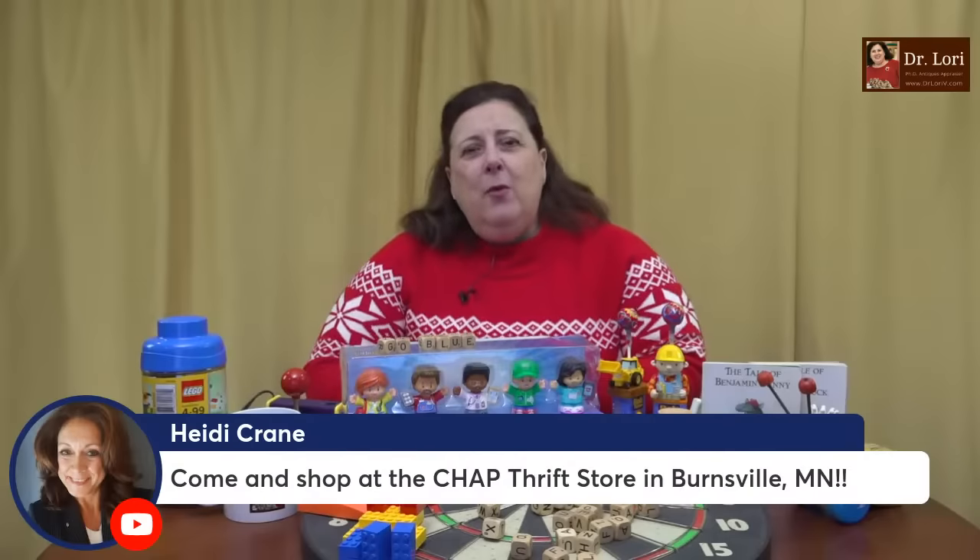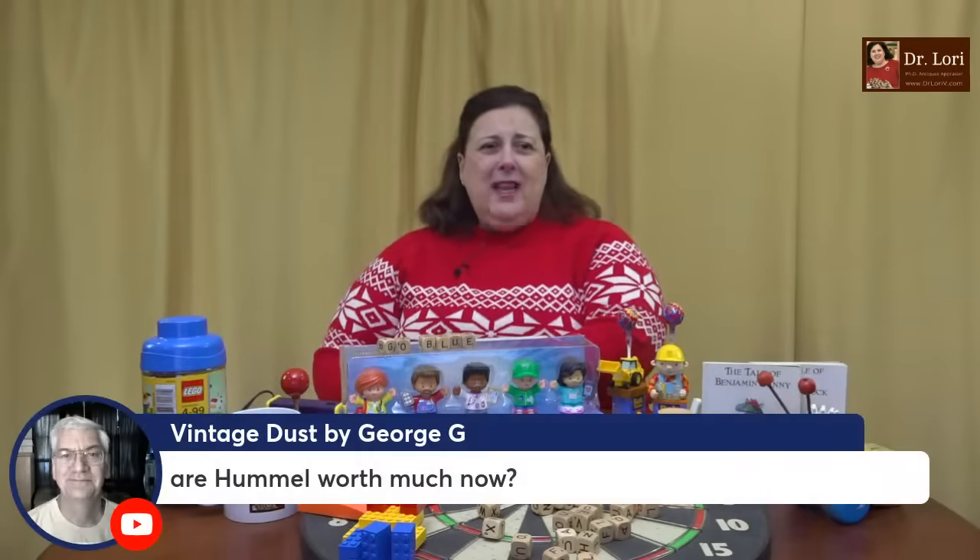Come and shop at the thrift store in Birdsville, Minnesota — we'll come to all of them. Will you please tell your favorite thrift stores to get in touch with us and invite me to come? Do you want me to come to your favorite thrift stores? Tell them Dr. Lori wants to come. Get in touch and put it on the comments right here on YouTube and we'll go from there.